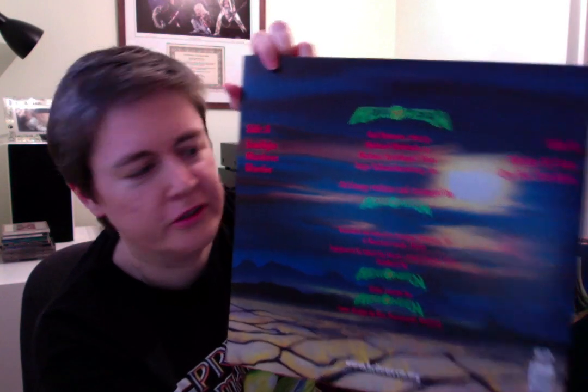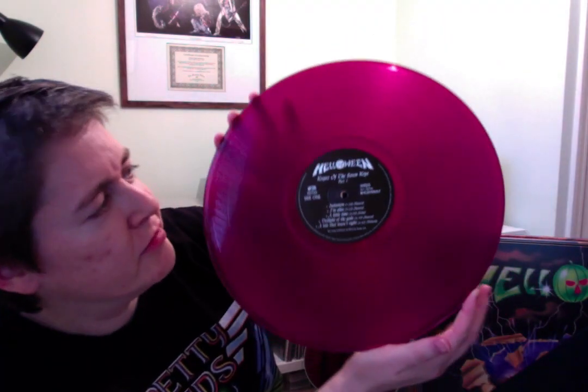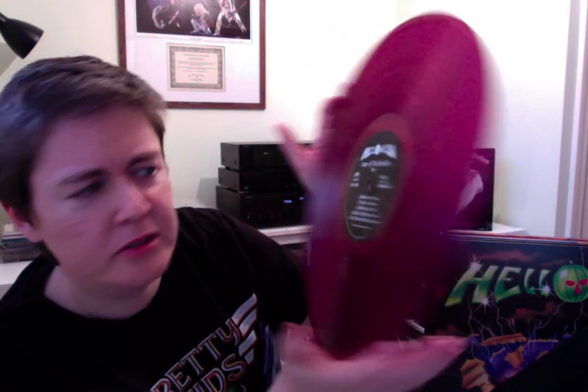Each of these vinyl records is in a different colour — they're all coloured vinyl, all different colours, with great artwork. My favourite colour is Keepers 1, which is a deep pinky, winey, grape-type — raspberry perhaps — colour. It's transparent, you can sort of see through them a little bit. That is Keepers 1.